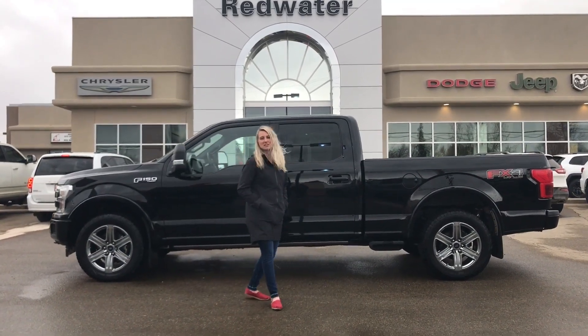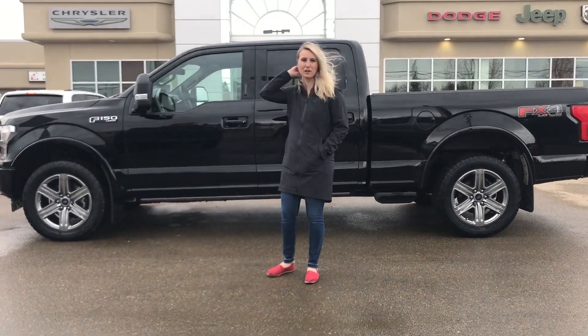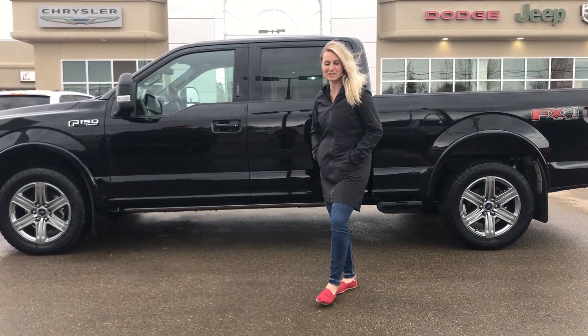Hey guys, Kirsten here at Redwater Dodge, home of the $10 oil change, Rig Ready Rams, and now we buy your RAM. Behind me there's a 2018 F-150 Lariat, so let's take a look.